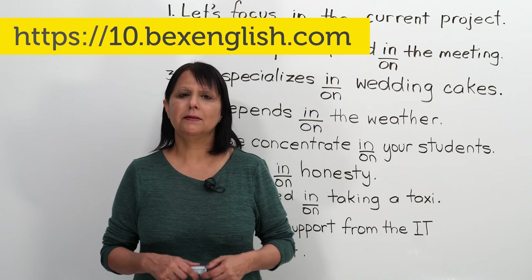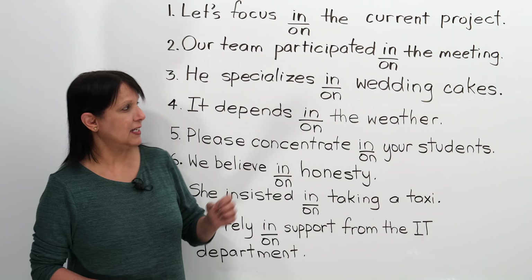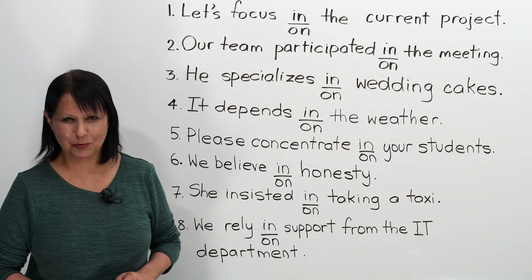But for now, let's get started. I'm going to read the sentence, and in each of these sentences, you have to decide whether the correct preposition is 'in' or 'on' — those are the only two options all the way through, and we have to choose one of them. There is always a preposition that we need.